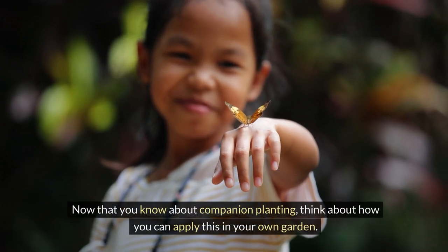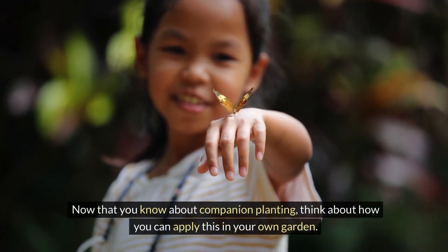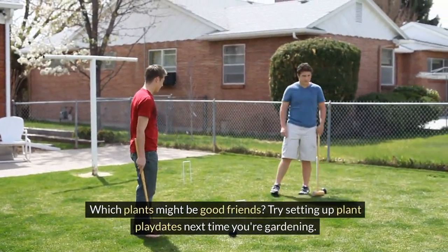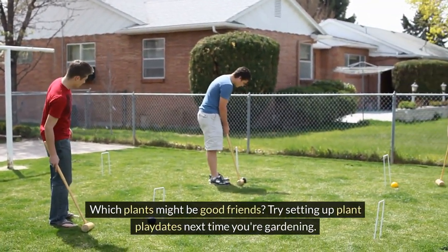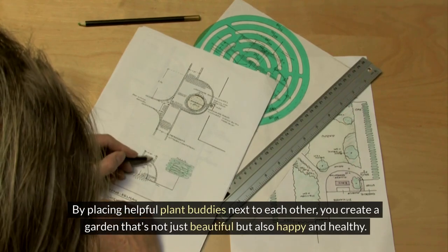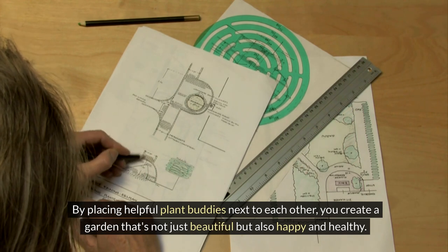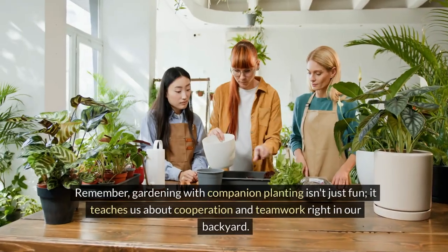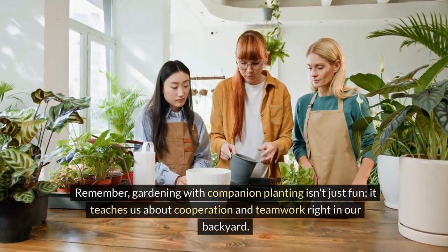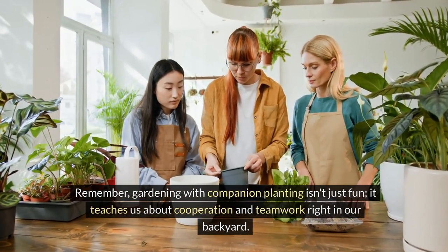Now that you know about companion planting, think about how you can apply this in your own garden. Which plants might be good friends? Try setting up plant playdates next time you're gardening. By placing helpful plant buddies next to each other, you create a garden that's not just beautiful, but also happy and healthy. Remember, gardening with companion planting isn't just fun — it teaches us about cooperation and teamwork right in our backyard.